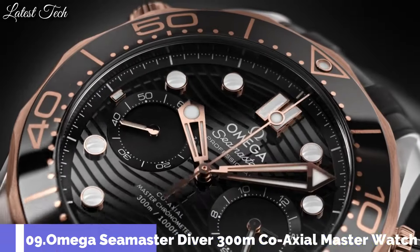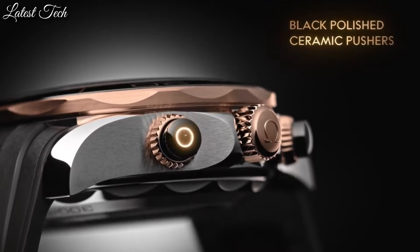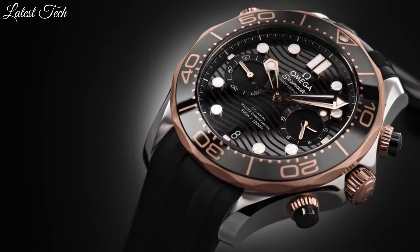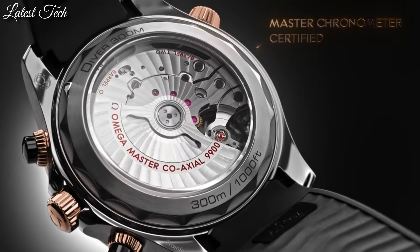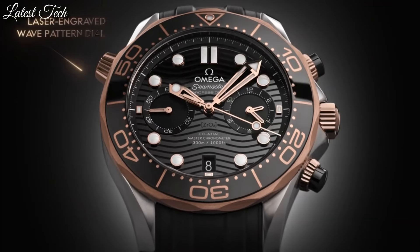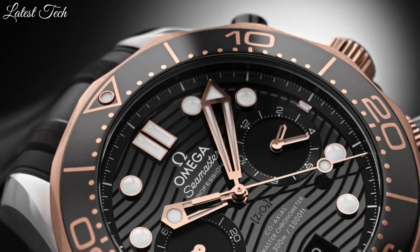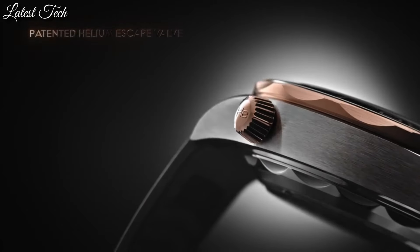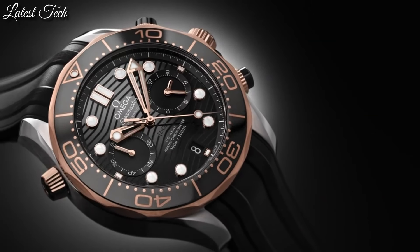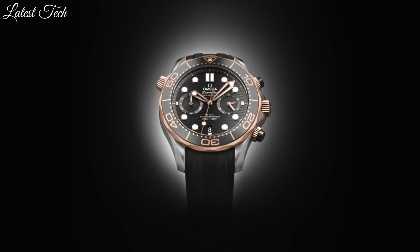Number 9: Omega Seamaster Coaxial Master Chronograph Watch. Stainless steel case with a black rubber strap. Unidirectional rotating 18-carat Sedna gold bezel with a black ceramic ring. Black dial with luminous rose gold hands and dot hour markers. Dial type: analog, chronograph. Automatic movement. Scratch-resistant sapphire crystal, screw-down crown. Case size 44 millimeters.